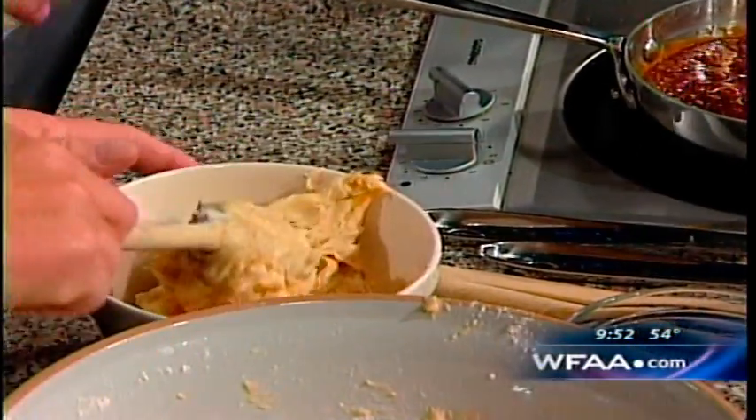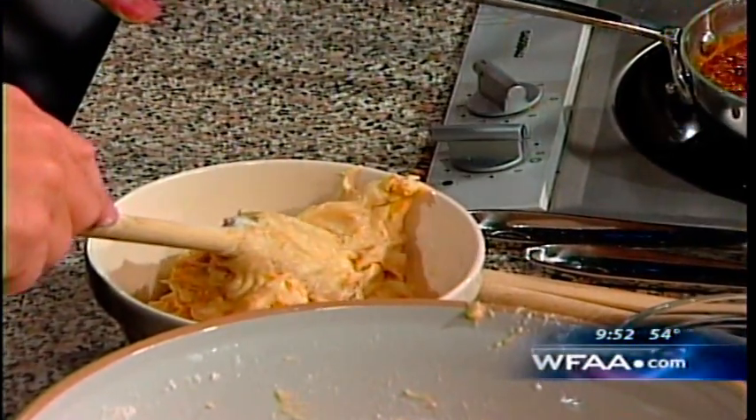You worked on the Royal Yacht Britannia too — the Queen's Yacht. You're cooking on a yacht. Do they have a huge kitchen? They have a huge kitchen to cook for the sailors, but I would go on there and just cook for the Royal Family — just for them. That was the fun time.